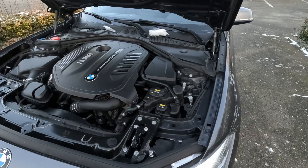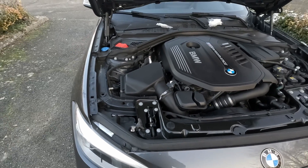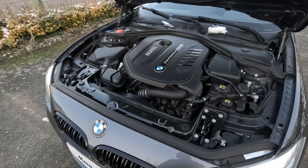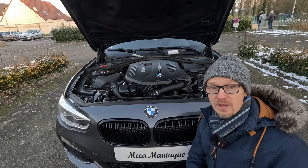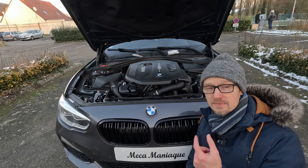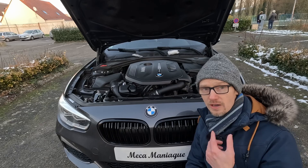J'ai voulu faire un prélèvement comme précédemment via la jauge d'huile, sauf qu'ici il n'y en a pas — on a un véhicule sportif mais sans jauge manuelle. Les constructeurs, il faut vraiment que vous arrêtiez de faire des trucs comme ça, surtout quand on connaît la fiabilité aléatoire des jauges d'huile électronique, et ça c'est tout constructeur confondu. Comme la vidange a été faite en concession, on a gentiment demandé à la BMW et ils ont accepté de faire un prélèvement d'huile, ce qui est très gentil de leur part.